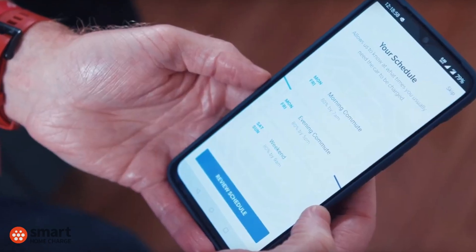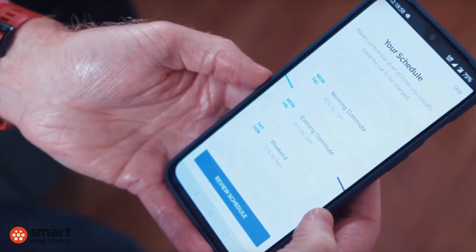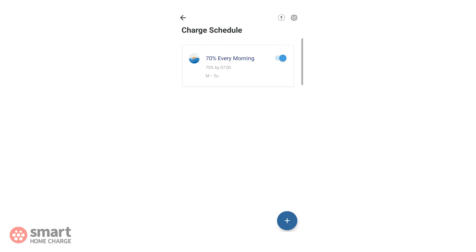I know some people like to have different charge schedules for the weekend, but for me 70% covers 90% of my driving, so for simplicity I just want one charge schedule. I know this video has been short but sweet, but I hope it's been helpful. If you've got any questions about setting up charge schedules or how to use the Ohme app, leave them in the comment section below and I'll do my best to answer as many as I can. Otherwise, make sure you hit that subscribe button and that thumbs up, and we'll see you next time.